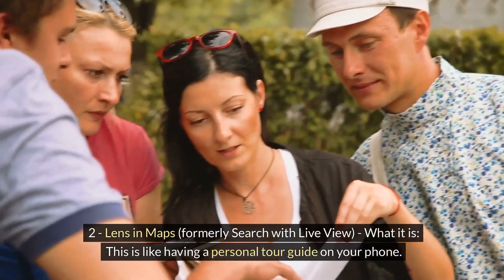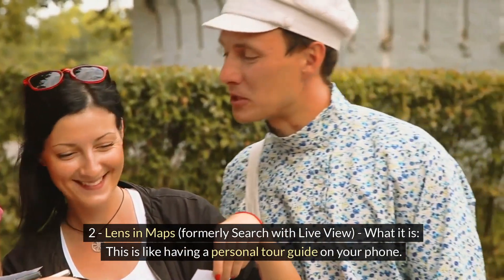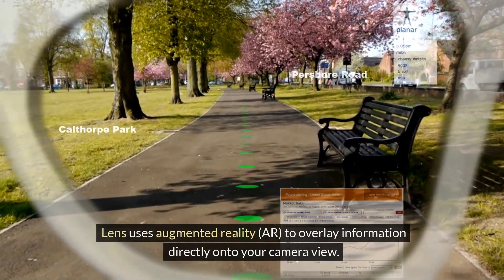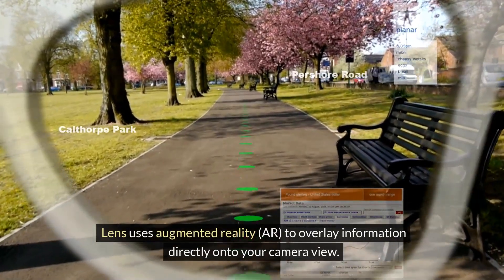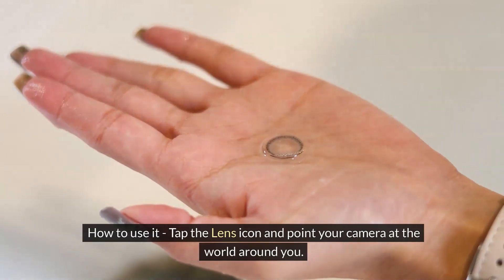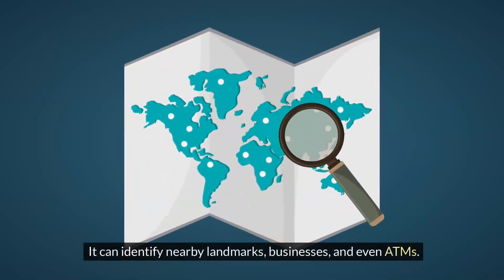Lens in Maps, formerly Search with Live View. This is like having a personal tour guide on your phone. Lens uses augmented reality to overlay information directly onto your camera view. Tap the Lens icon and point your camera at the world around you — it can identify nearby landmarks, businesses, and even ATMs.